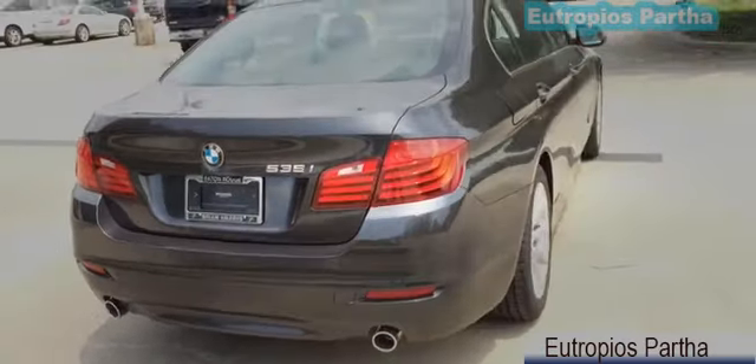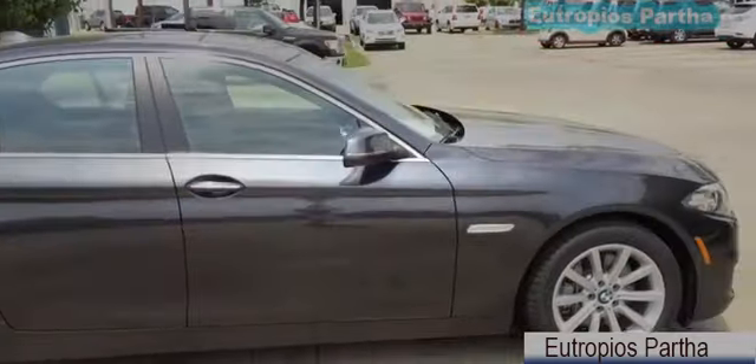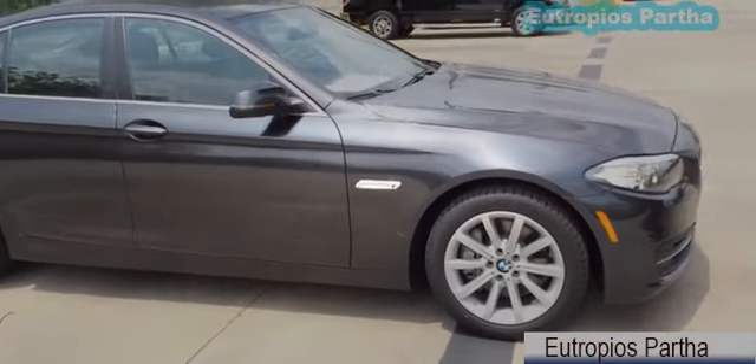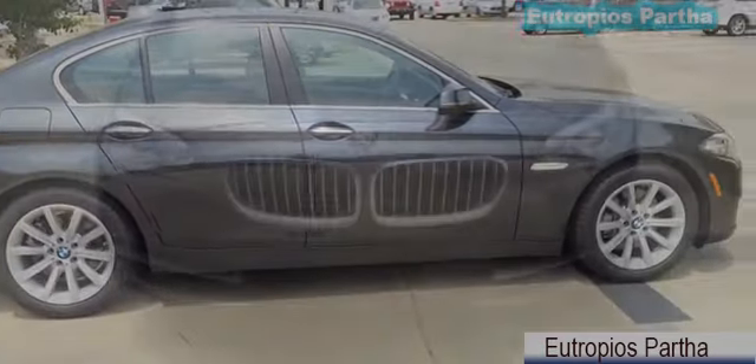The four trim levels correspond with engine choice: 528i, 535i, 535d which stands for diesel, and 550i. Today I'm going to review the 535i model. Rear-wheel drive is standard on all models, while xDrive models are all-wheel drive.